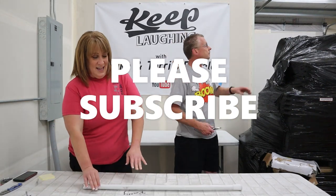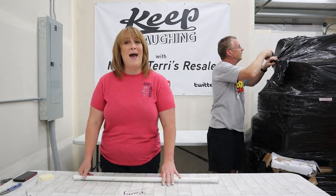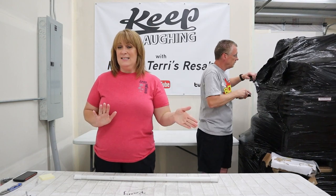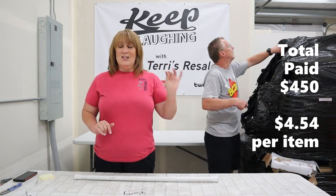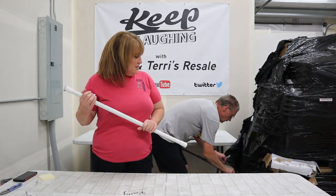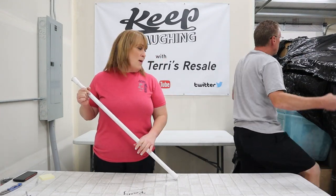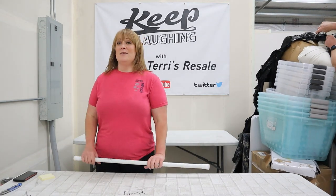Welcome back everybody. If you're not subscribed, please hit that subscribe button. See, doesn't this make you want to just run back to vacation? So let's see — all in, this is one of those seven pallets that broke down to each pallet costing us $450. Each item is $4.54 a piece. There's some good stuff in there, but we don't get to see into them with all the black wrapping.